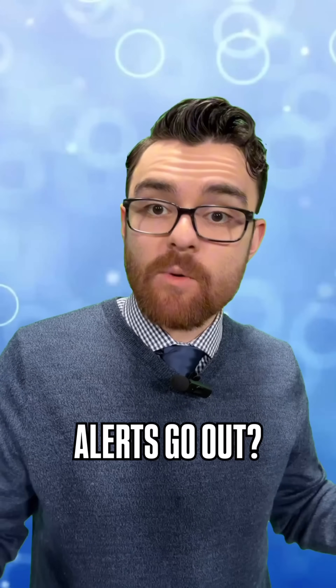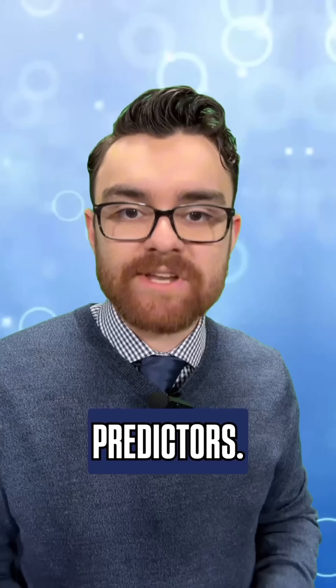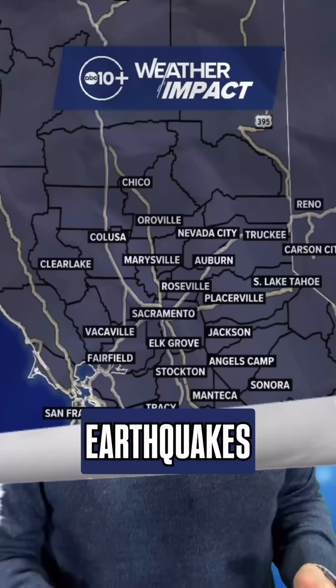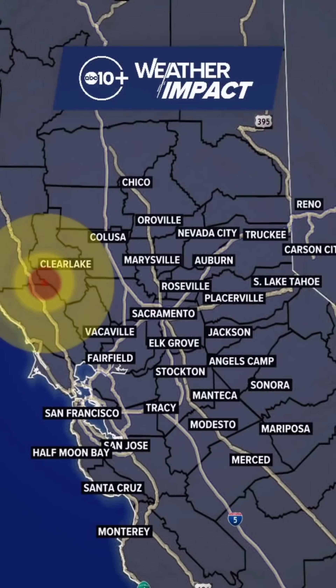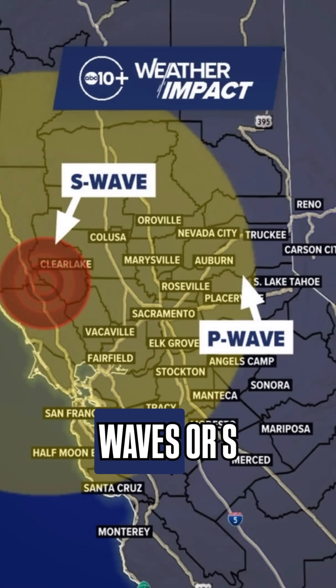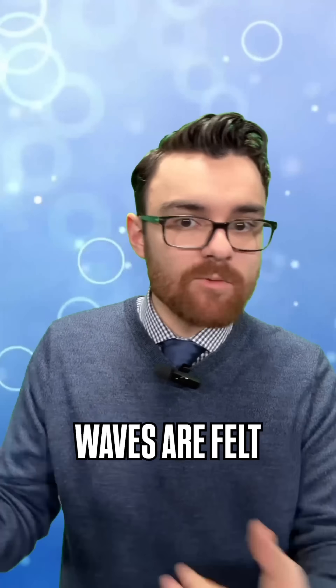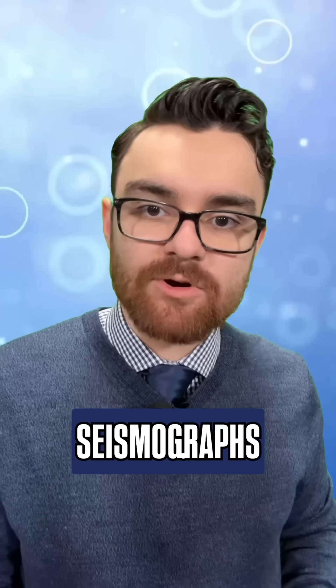How do these alerts go out? Well, we have to understand that ShakeAlerts are not earthquake predictors — they are earthquake warnings. Earthquakes are made up of two waves: the faster primary waves, or P-waves, and the slower secondary waves, or S-waves. The S-waves are what we feel, but the P-waves are detected by instruments called seismographs.